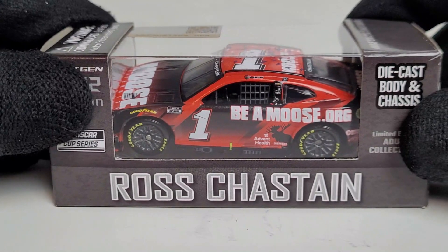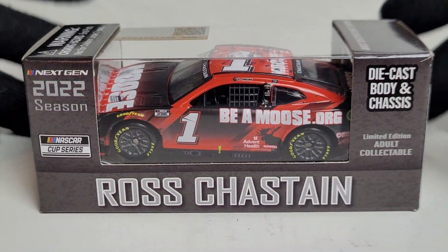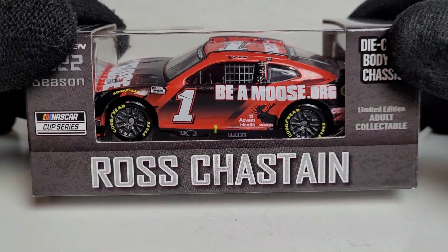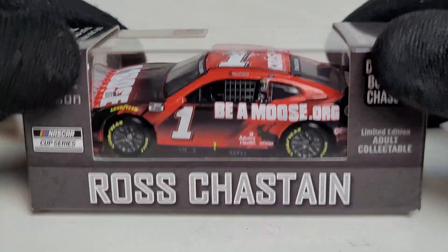Today's diecast is one a lot of people were really looking forward to — a brand new release you can get at your local diecast dealers. I picked up the metal chassis version because the Black Friday deal was eight dollars and fifty cents. Get your mooses out for this one guys — this is Ross Chastain's 2022 BeAMoose.org Chevrolet Camaro ZL1 for Trackhouse Racing.